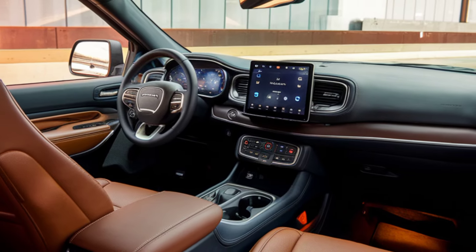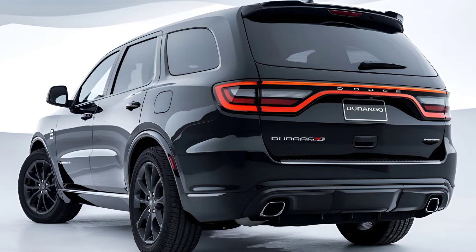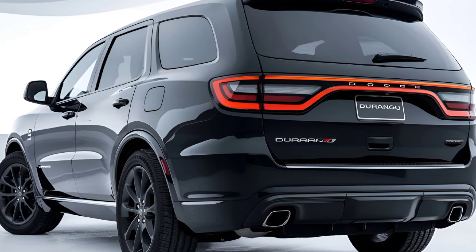Higher trims boast premium leather upholstery, heated and ventilated seats, and customizable ambient lighting. The cargo space is generous, making it a practical choice for families.